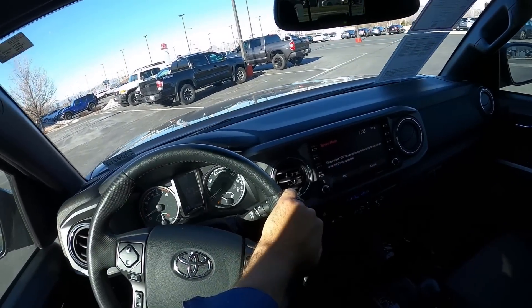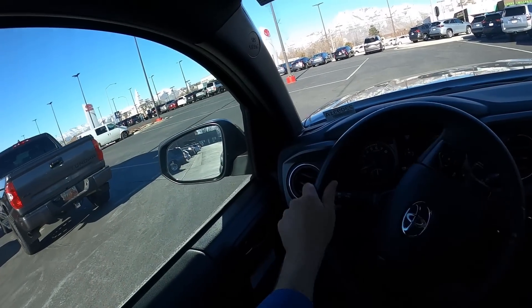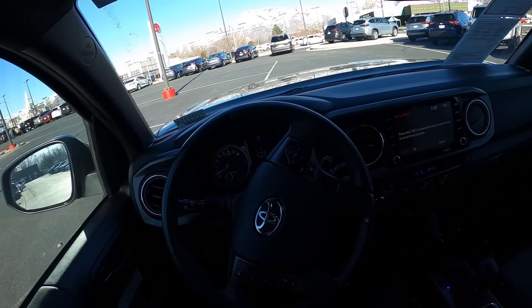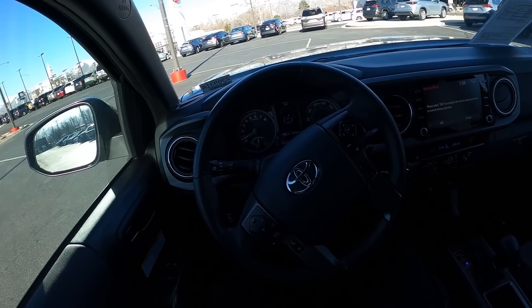So the point I'm trying to make is: the Colorado kind of wins in terms of this comparison, but you have to decide which route you want to go. Let me know which one you'd choose — would you still choose the Tacoma, or would you choose the new Colorado?